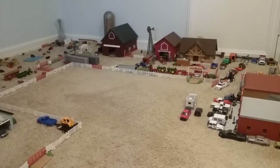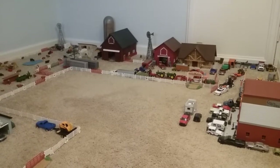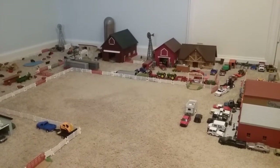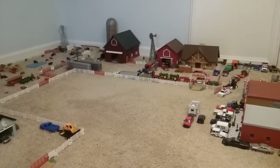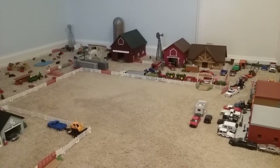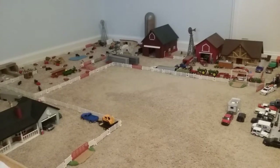Hi everybody, it's Farmer164th here, and today I'm doing a farm tour. This video has been long awaited by you guys, and this one's kind of based on a spring season or time period.